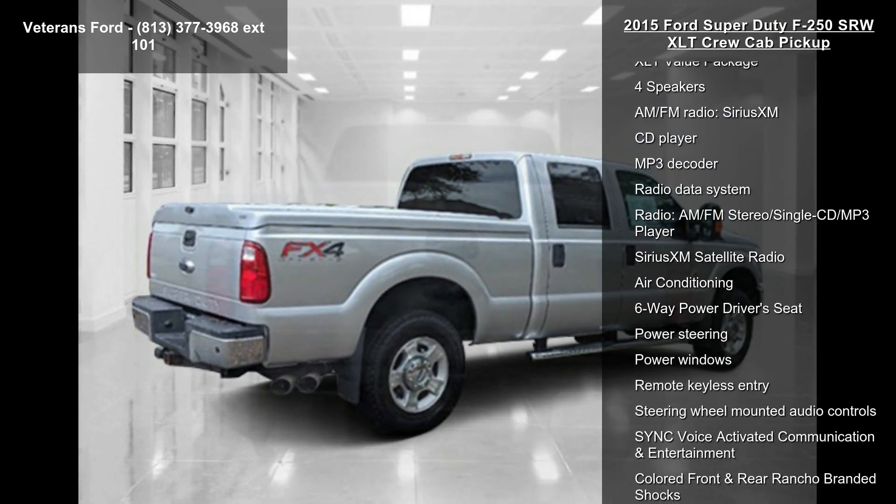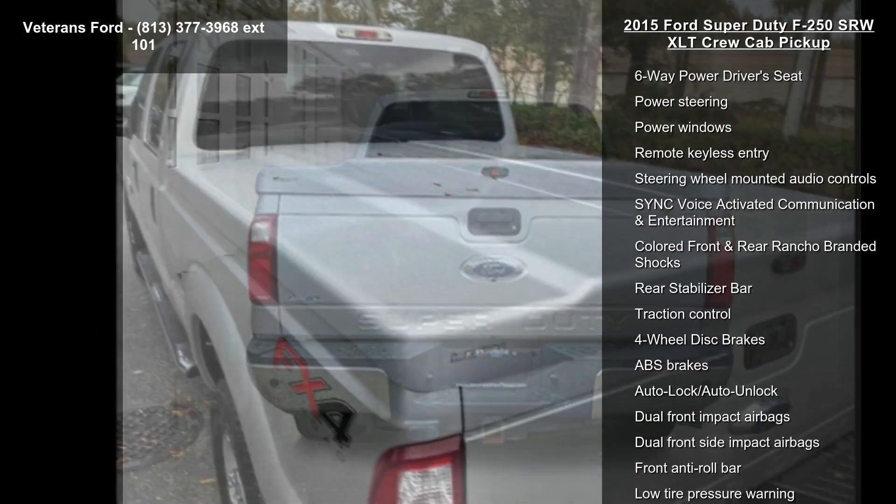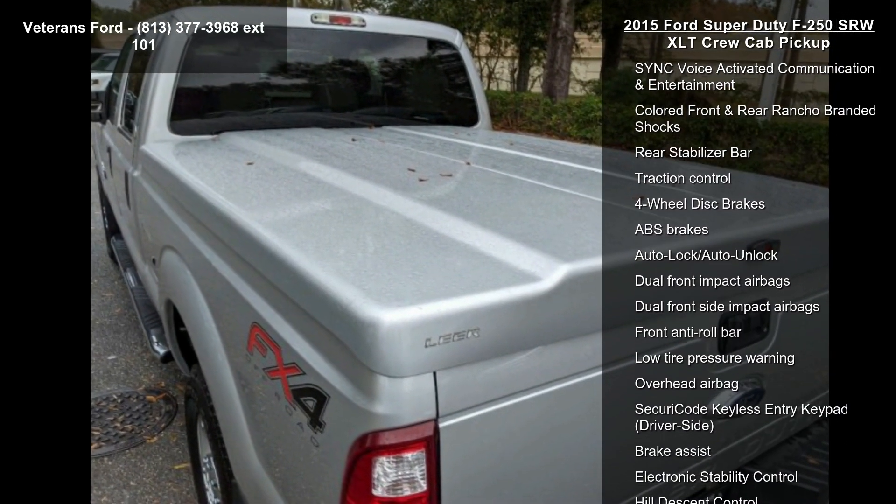Enjoy these notable features: Camper Package, FX4 Off-Road Package, Gross Vehicle Weight 10,000 lbs Payload Package.